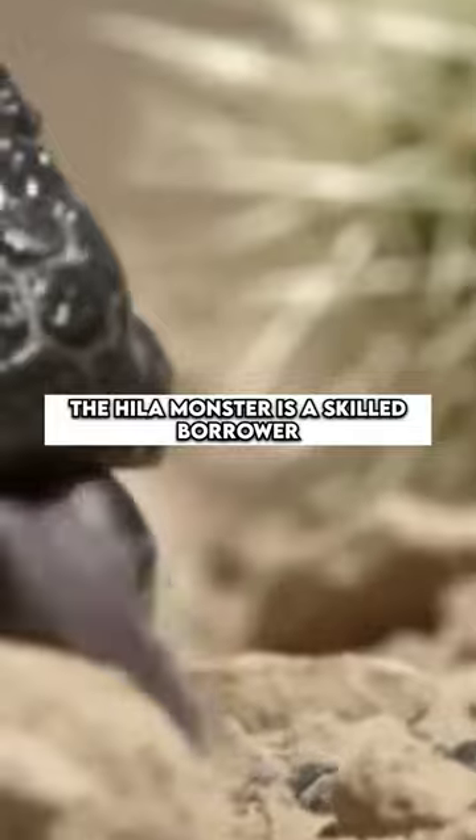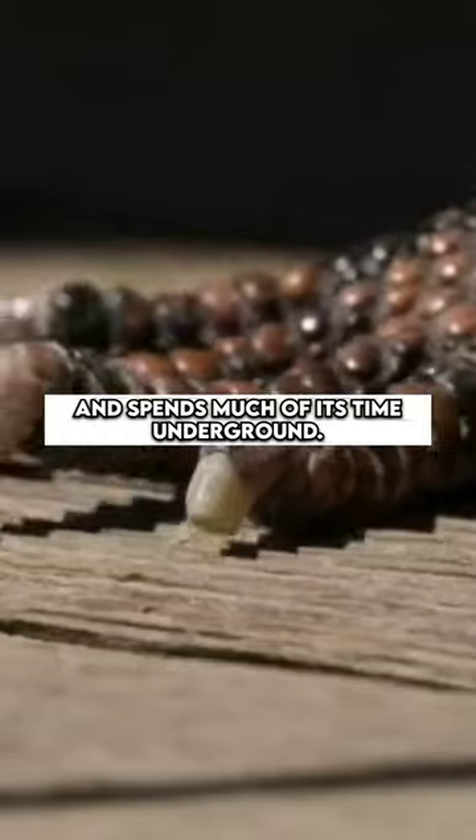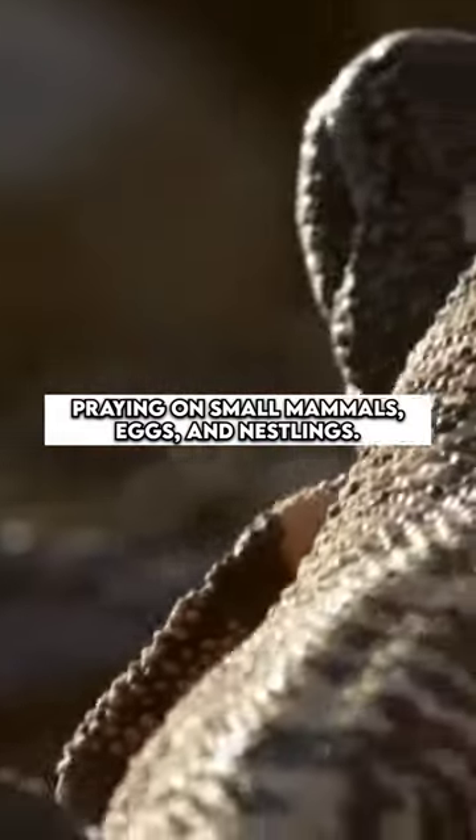Despite its slow movements, the Gila monster is a skilled burrower and spends much of its time underground. It is primarily a carnivore, preying on small mammals, eggs, and nestlings.